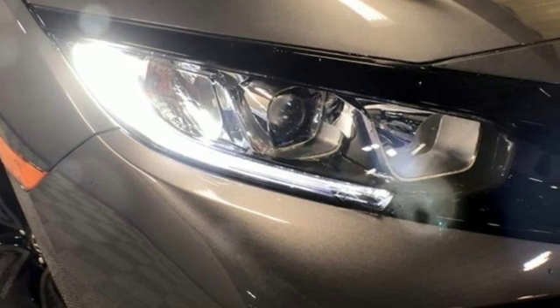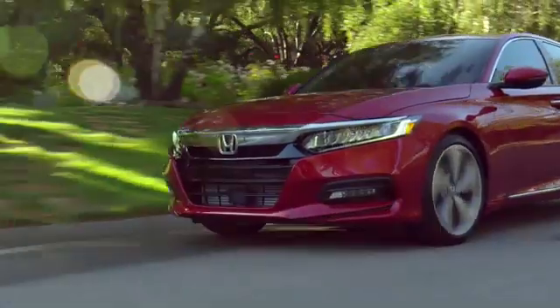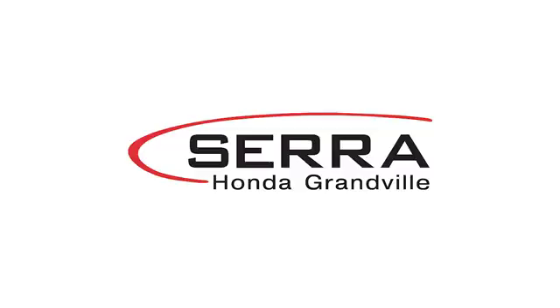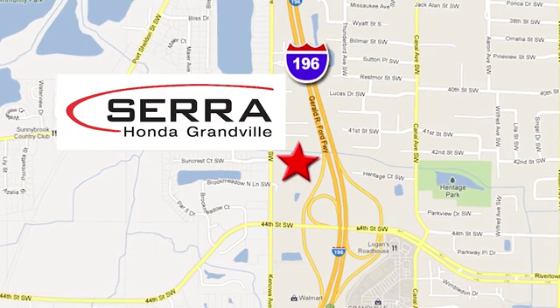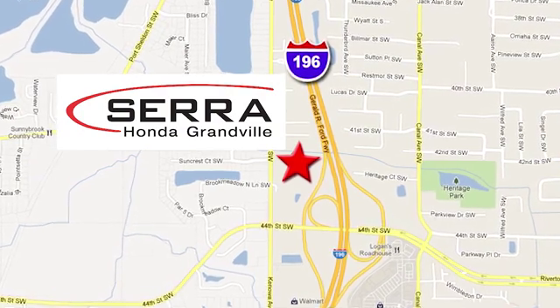The time is now. See it for yourself today. For the best dealership experience of your life, come to Serra Honda Granville. We're easy to find, just one mile west of the Rivertown Crossings Mall in Granville.